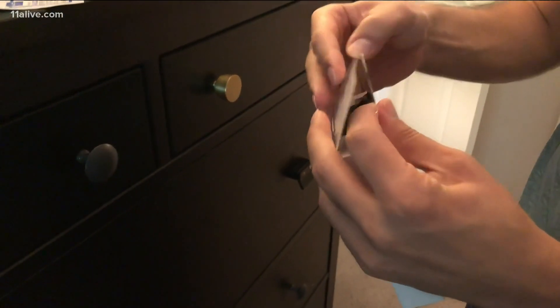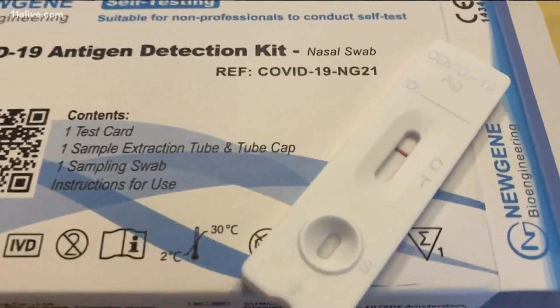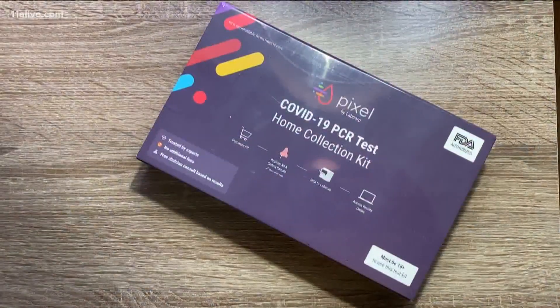Doctor Reddy explains an antigen or rapid test, like some that you can take at home, are still good, but you can take extra steps if you doubt the result. If you get a negative but still have this nagging doubt, it may be worth retesting in a day or two to maybe see if more time gives you more virus, or go look for that PCR.